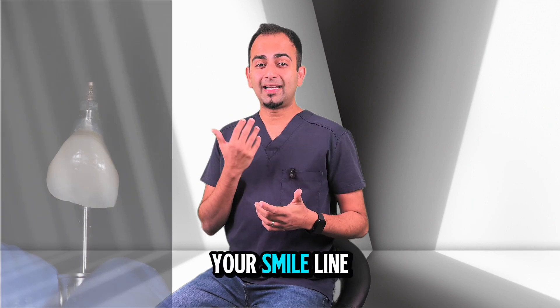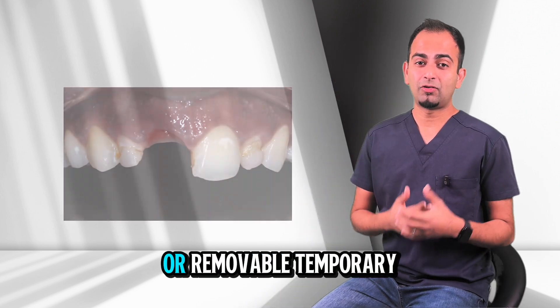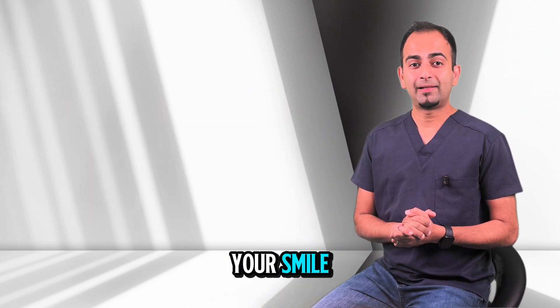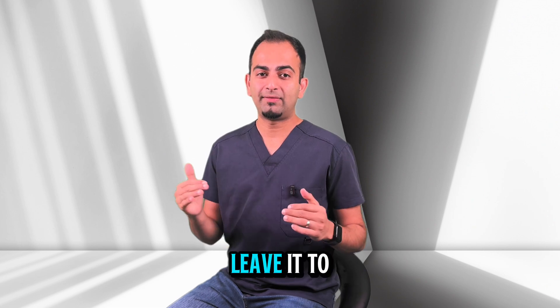If it is a tooth in your smile line, we always give you a fixed or removable temporary so you never have to leave the practice with a gap in your smile. If it is a back tooth, we prefer to leave it to heal without a tooth to avoid any bite forces on it.